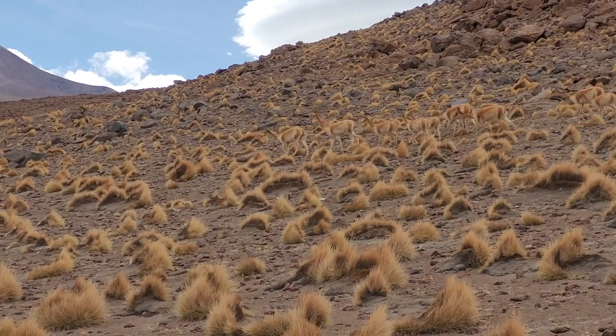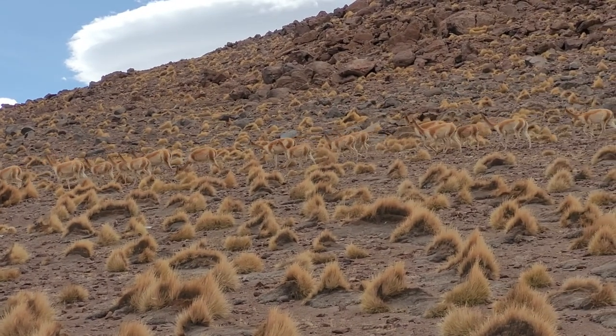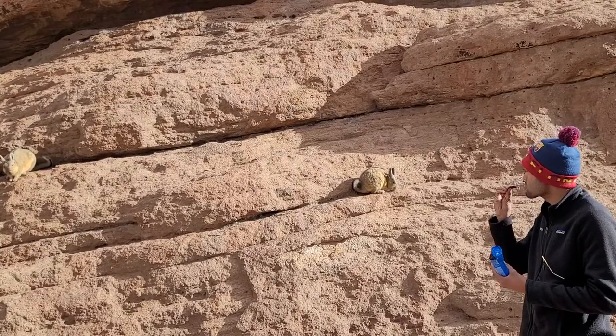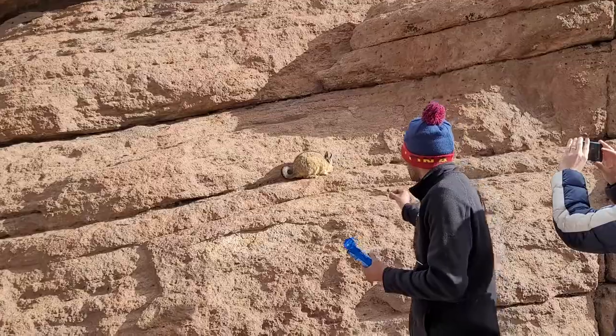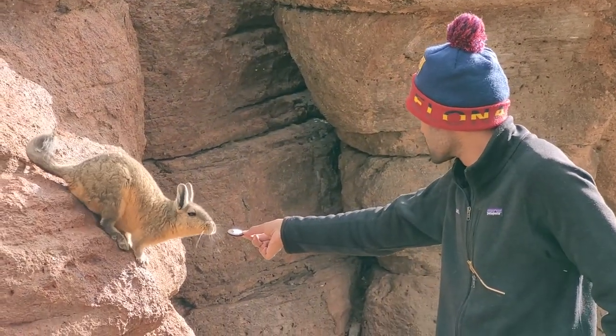We saw several herds of vicunias throughout the day — a good feeling that their numbers are growing strong. After lunch we stopped at a giant rock to see some cute chinchillas, and I shared one of my Oreos with them. I was able to pet one and they have such soft fur.